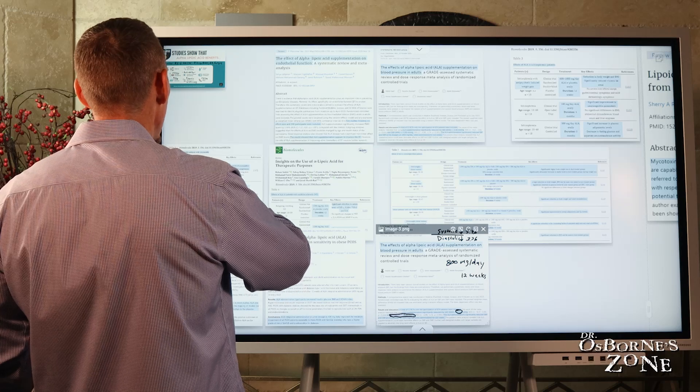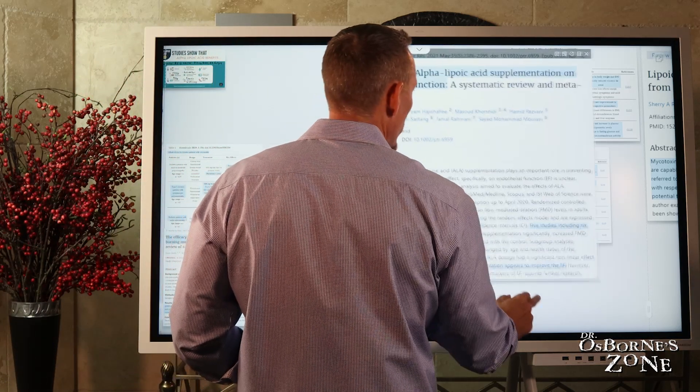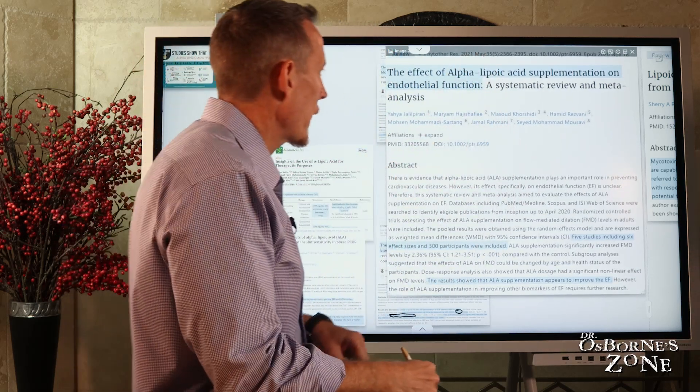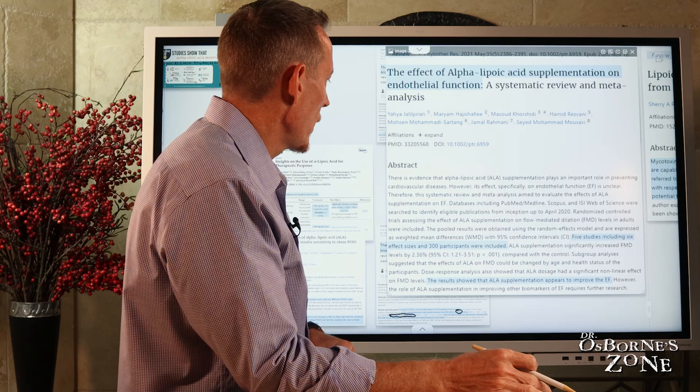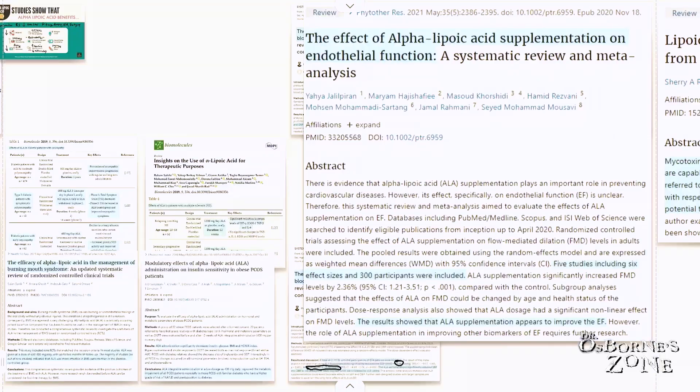Now let's look at the blood flow component of alpha-lipoic acid. This study is a meta-analysis review of five studies including six effect sizes and 300 participants. Their results showed that alpha-lipoic acid supplementation appears to improve endothelial function — EF stands for endothelial function — which relates to the health and performance of the lining of your blood vessels.